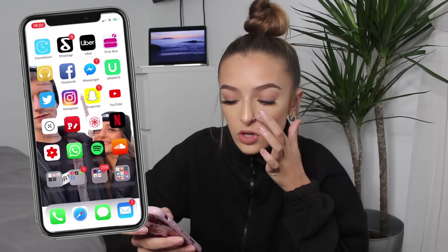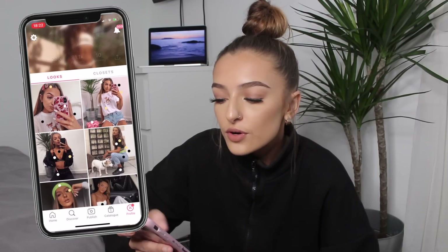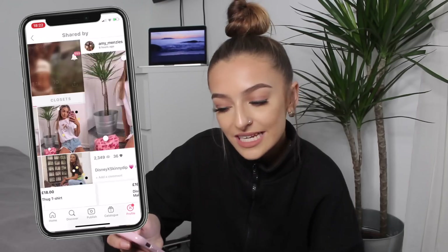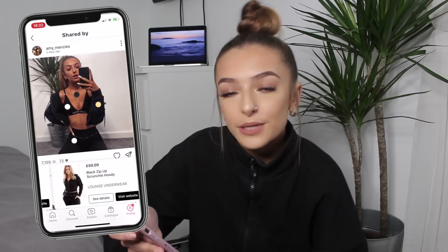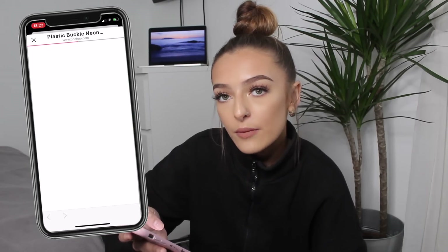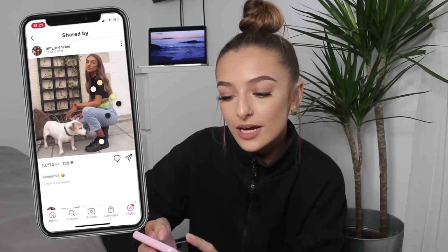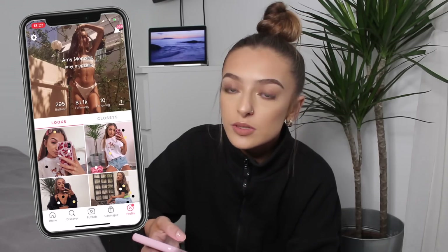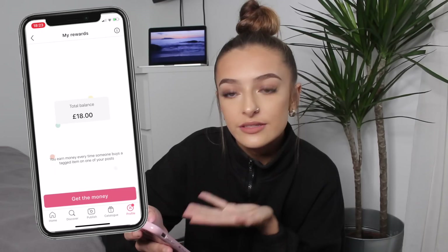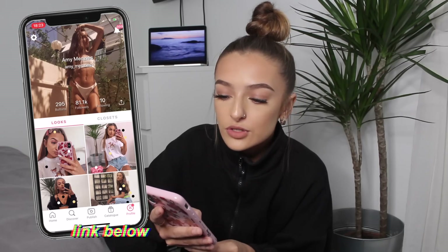I have 21 Buttons, which I've worked with a few times on my Instagram — it's a really good app. You upload your photos and tag where things are from. If somebody buys something through your tagged button, you earn a little commission from it. It's not just for influencers — everybody can make money from this. My 21 Buttons handle is underscore ments, same as my Instagram, and we have 81.1k followers, which is mental.